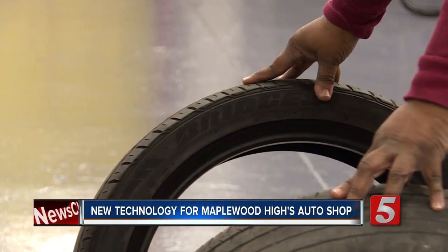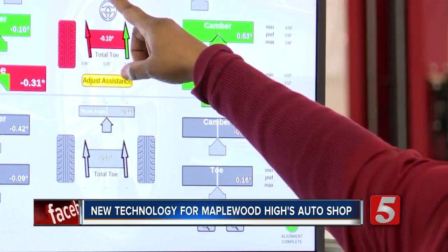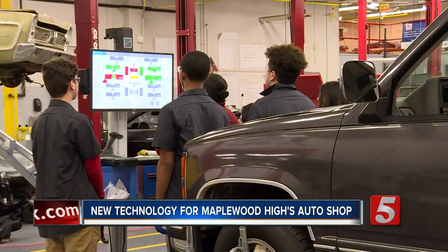Tawana Williams is the automotive instructor at Maplewood High School, where she runs class like a real-world auto shop. We want our tires to sit like this on the vehicle.